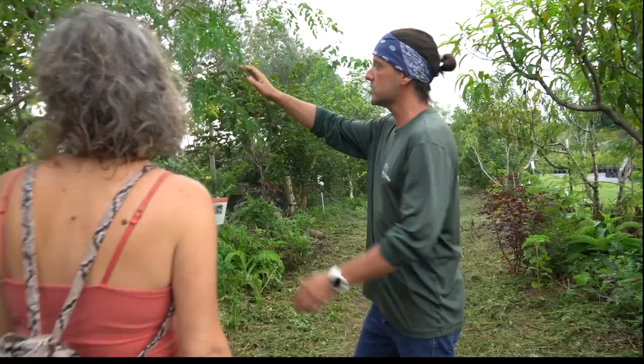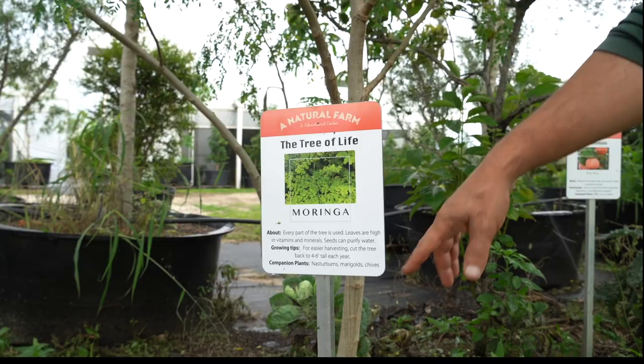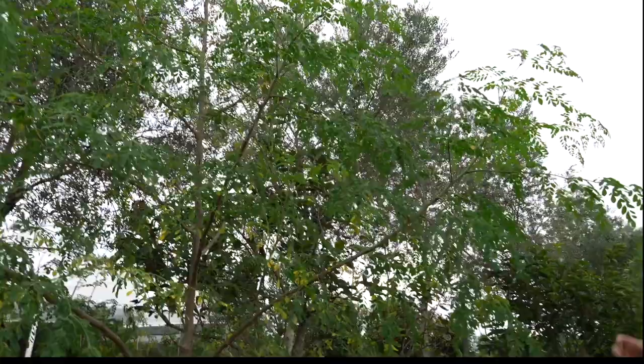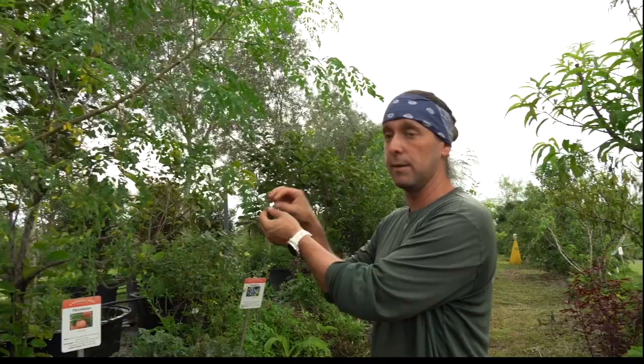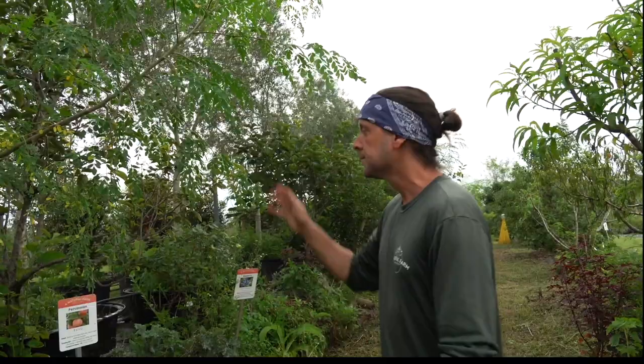Let's start with this one — moringa. They call it the tree of life. Around the food forest we have little signs showing companion plants, the friends of each plant. The friends of moringa are nasturtiums, marigold, chives, and similar plants. Moringa is indigenous to Africa, around Madagascar. Every part of the plant is edible, medicinal, and useful. The leaves can be eaten fresh or dried as a powder — they have all nine amino acids and a slight horseradishy taste. I put them in my eggs in the morning.